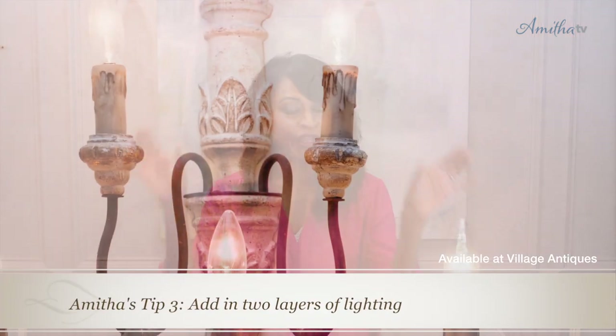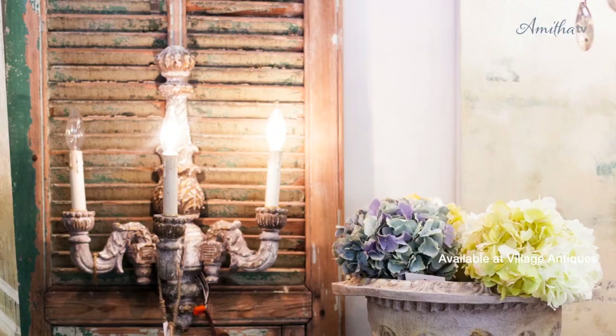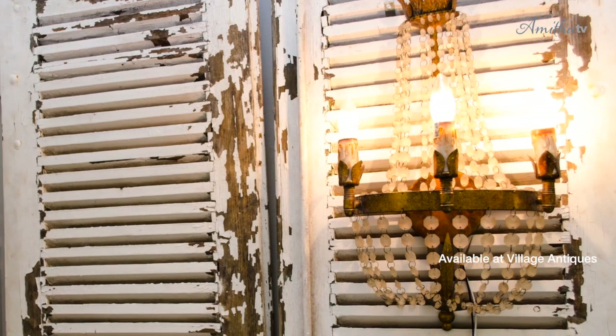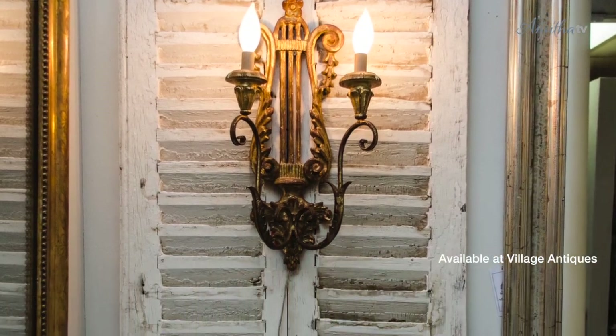The next thing that I love to do is add two different layers of very beautiful lighting. The first thing I love to look for are some very unique sconces to add into a powder bathroom. This could be modern, traditional, or antique, but this is a great way to bring in some very beautiful side lighting into your space.